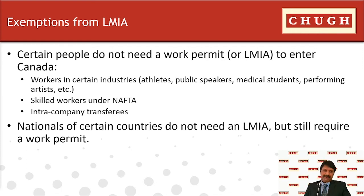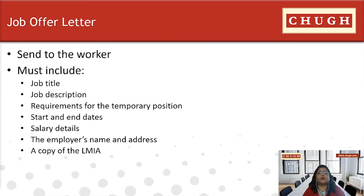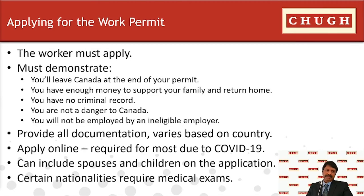After the LMIA submission is complete, the employer must send a job offer letter to the worker. Canadian companies are required by Immigration, Refugees and Citizenship Canada — IRCC — to prepare a formal employment contract. The letter must include the job title and detailed job description, requirements for the temporary position, start and end dates, salary specifics, and the name and address of the employee. Once a positive LMIA is received, the worker will need to apply for their work permit.